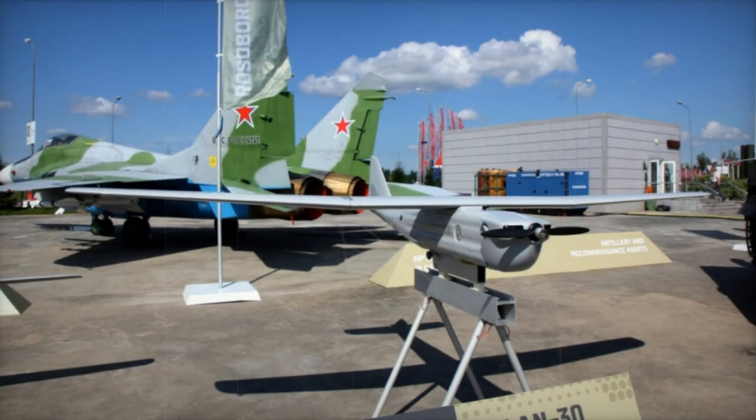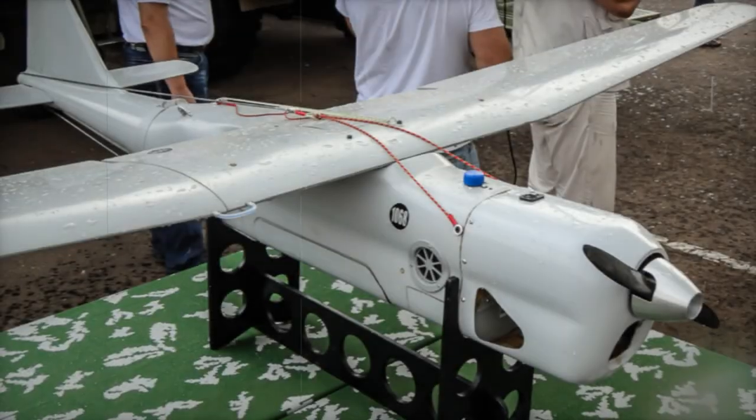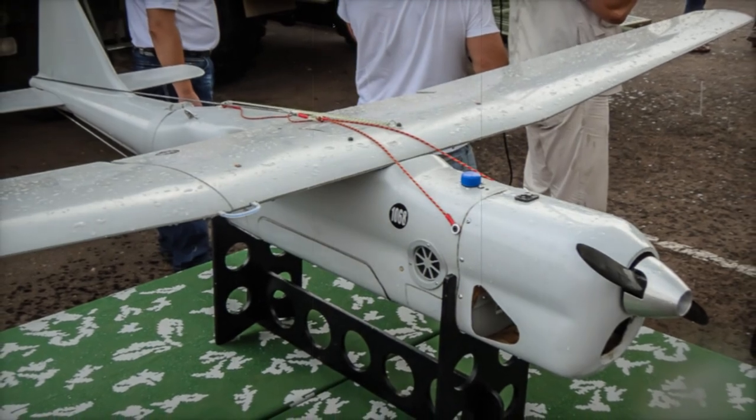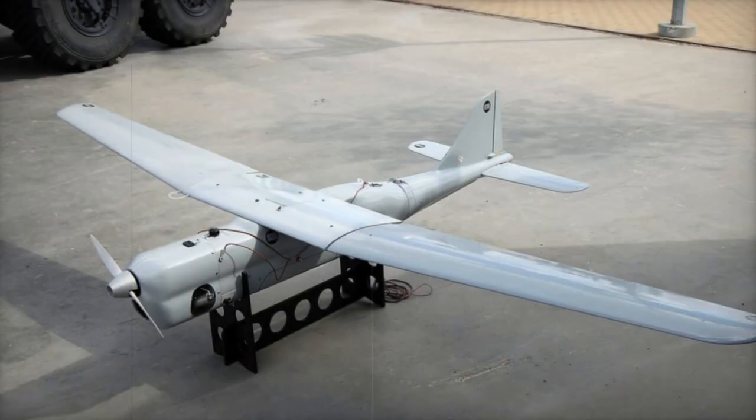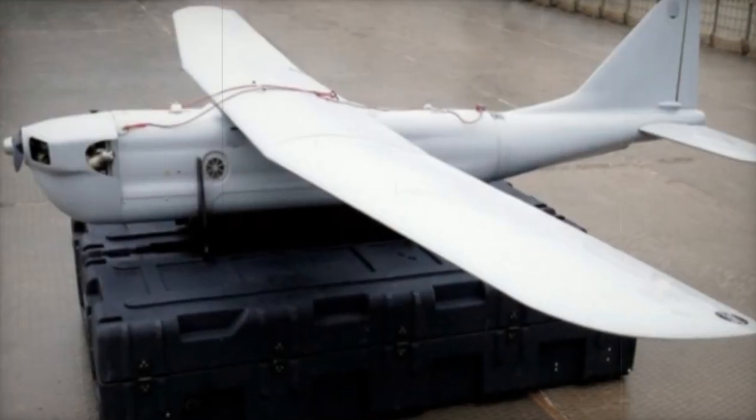The UAV itself is engineered for efficiency and performance. With a wingspan of 3.9 meters, it can achieve a maximum flight duration of 8 hours, a maximum flight altitude above sea level of 4 kilometers, and an airspeed of 90 to 150 kilometers per hour. Its takeoff weight is 40 kilograms, with a maximum payload of 6 kilograms.